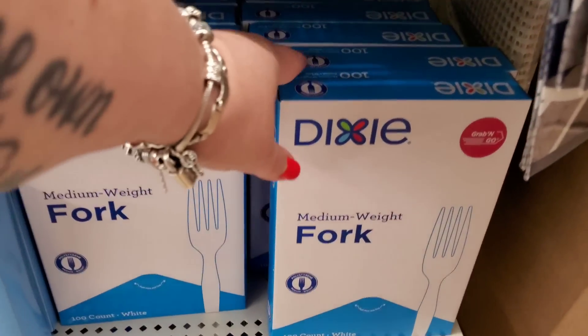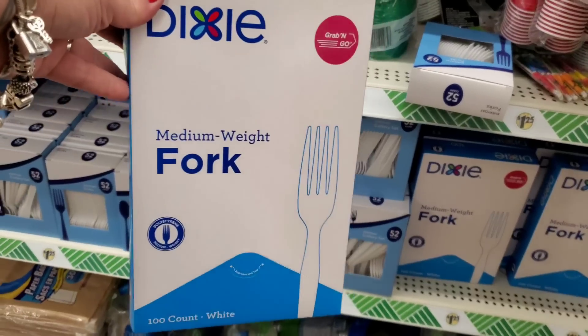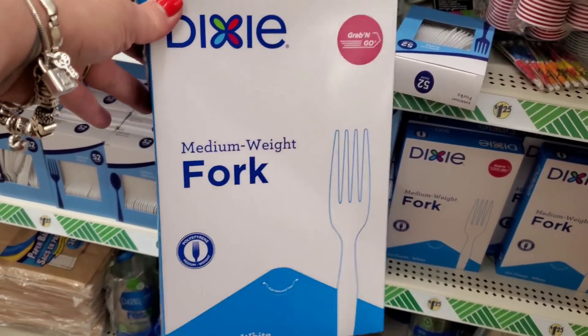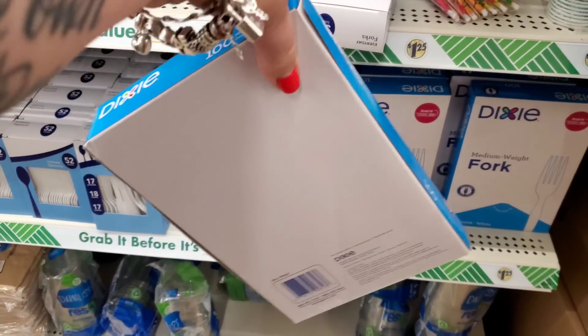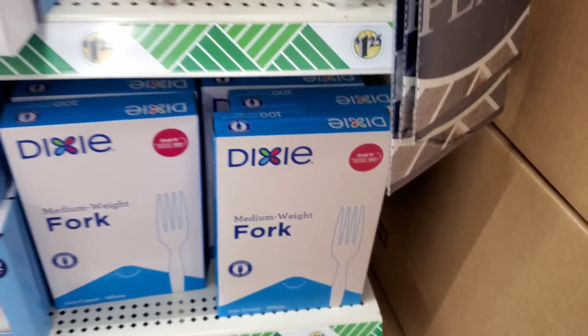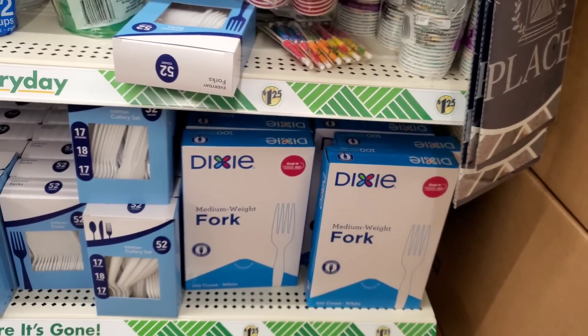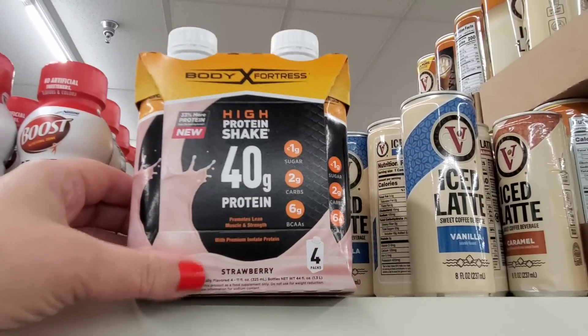I'm seeing the hundred pack of Dixie forks again and I definitely need some more of these. I did find one pack of black spoons, one pack of white forks, one pack of black knives, and one pack of white spoons - so they come in black and white. This is a fantastic deal, guys.